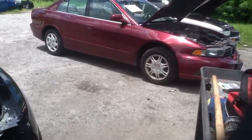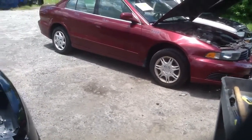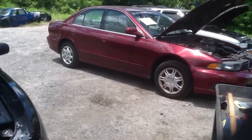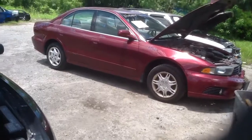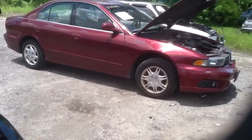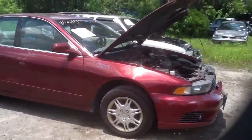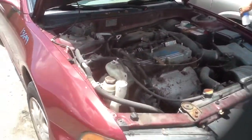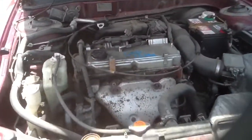This is Anthony with H2 Auto Parts. We're here with a 2003 Mitsubishi Galant, stock number 13G99 with a 2.4. Clean vehicle, very clean engine, very strong. I'm going to step up front and Jeremy's going to walk over and start this for us.